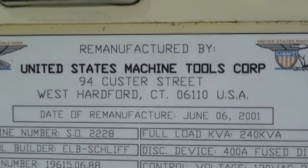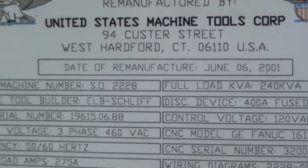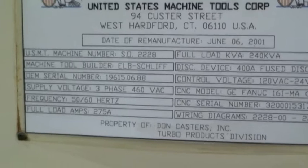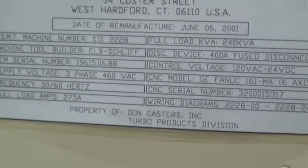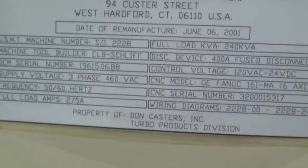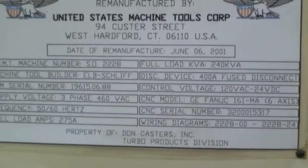The machine was rebuilt and remanufactured by United States Machine Tool Corp in June of 2001. I believe the correct serial number is 1961506 88.